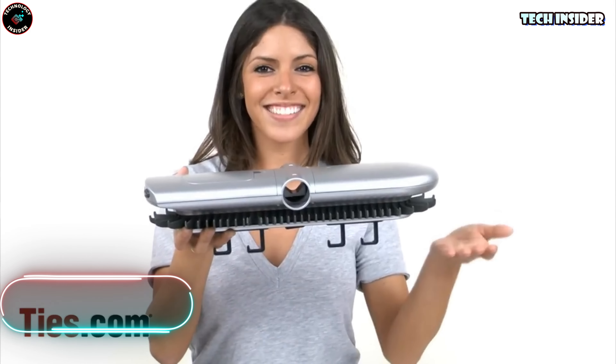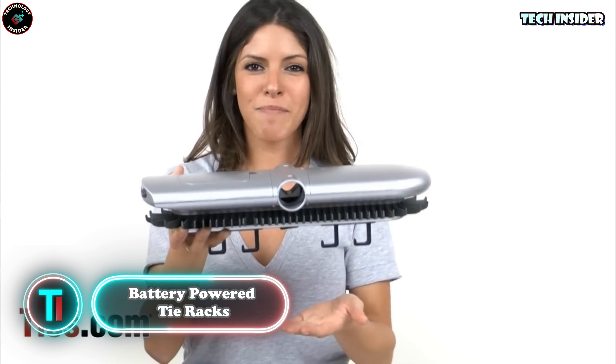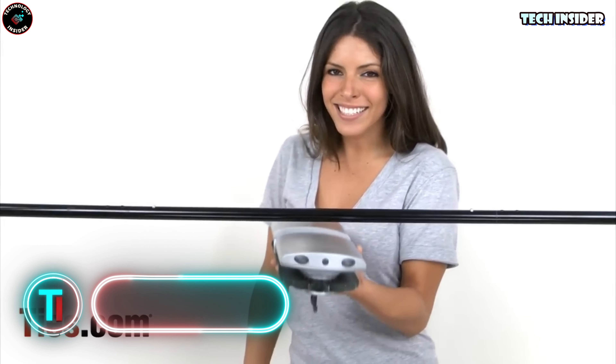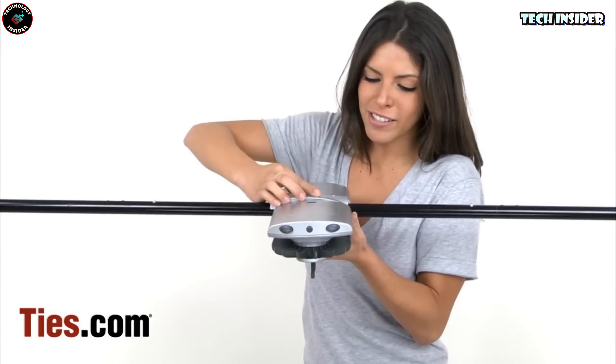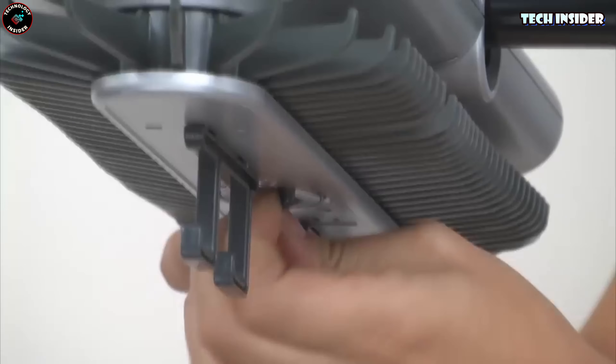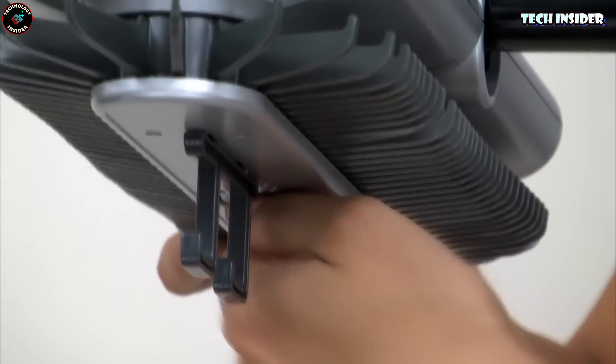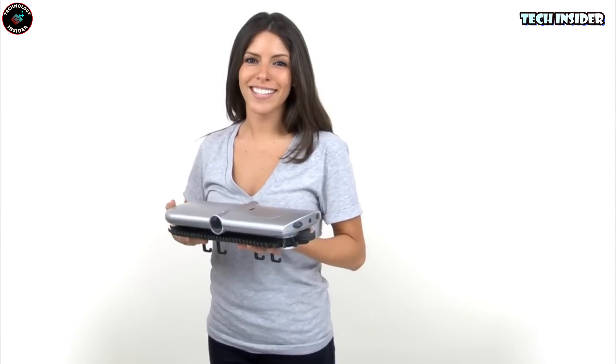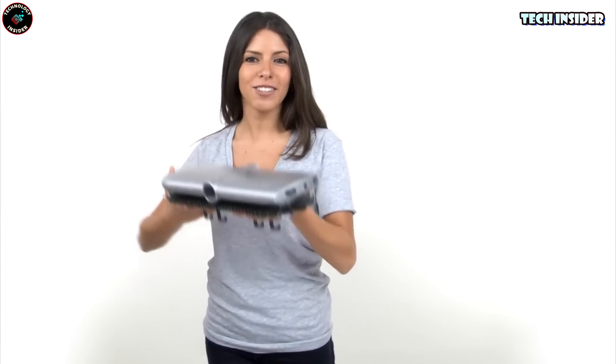Battery-powered tie racks. Solving the neckwear dilemma is now as easy as pie thanks to some innovative tech. This nifty gadget can handle up to 64 ties, swiveling them back and forth effortlessly. It's even versatile enough to handle belts. All this convenience comes at a sweet price of $35. Do remember, the 4D batteries needed are sold separately.